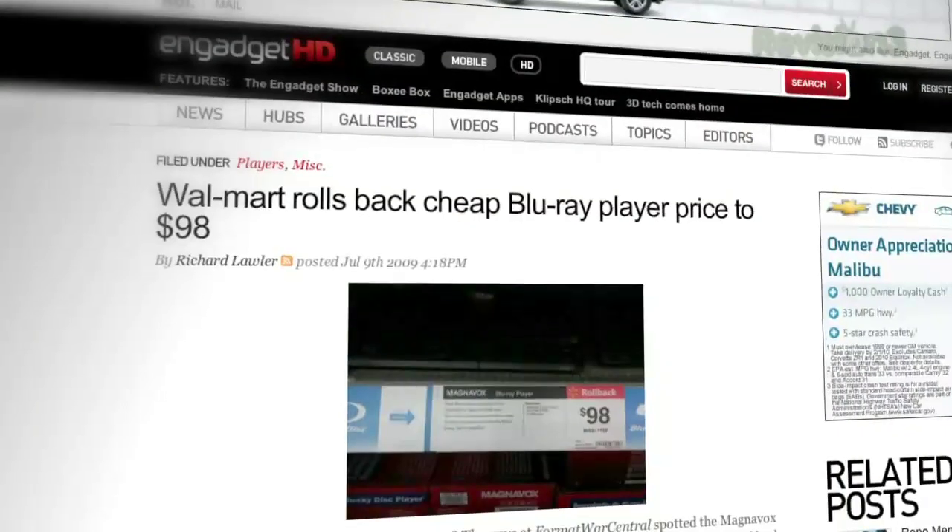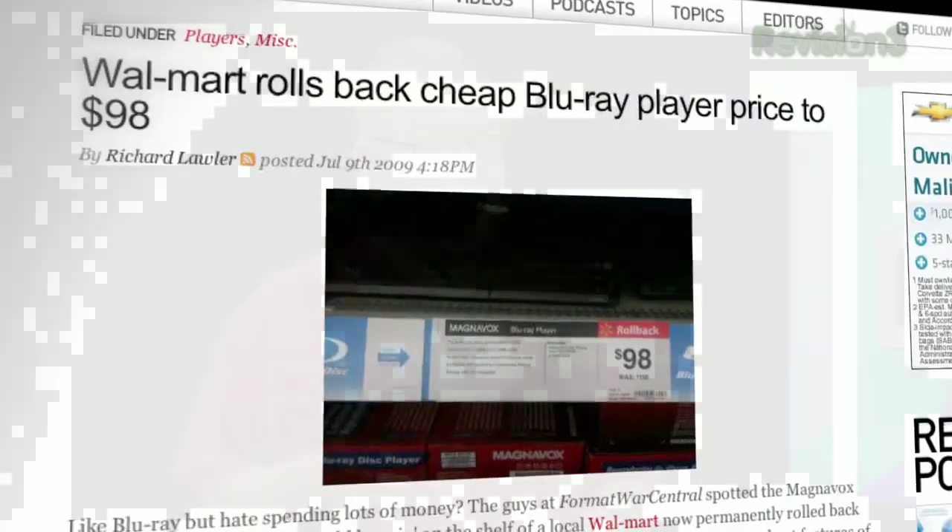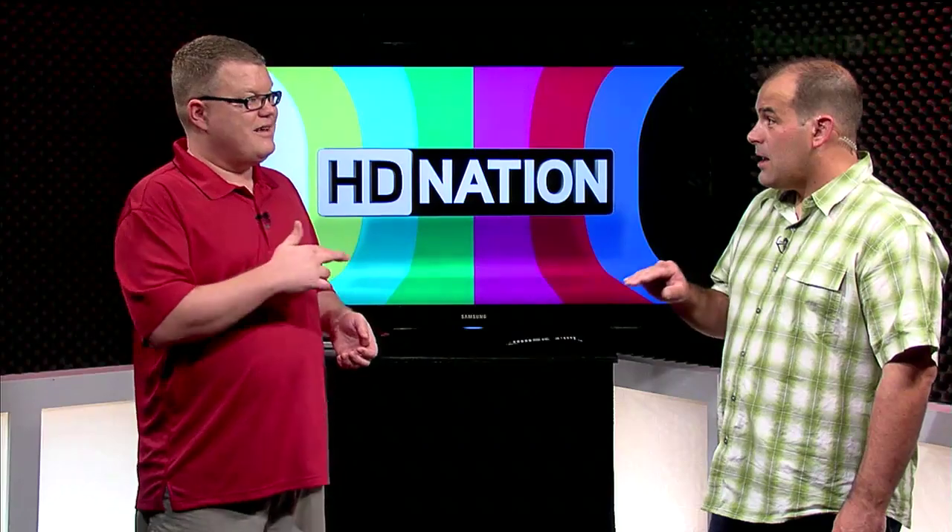The nice thing about the newer Blu-ray players we're seeing nowadays is that they're internet-connected devices. That $98 player doesn't have a network jack on it, so you're not going to be able to just connect it to the internet. For that particular Walmart $98 special, you'd actually have to burn that data to a CD or a DVD, insert that into the player, and update it that way. And they haven't updated that firmware, by the way, since last December.